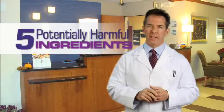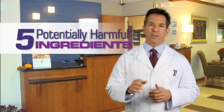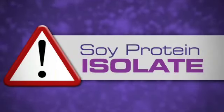When choosing a shake, either as a meal replacement or a meal supplement, be sure to check for the following potentially harmful ingredients and stay clear of any product with any of these ingredients. The first ingredient to check for and to stay clear of is soy protein isolate.